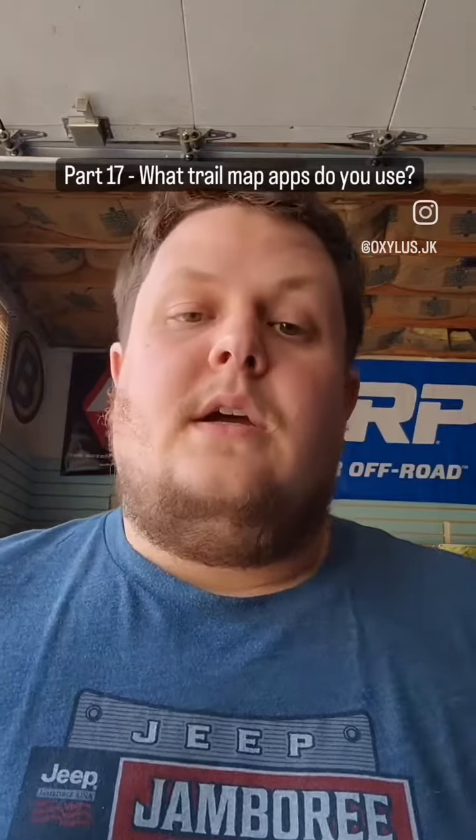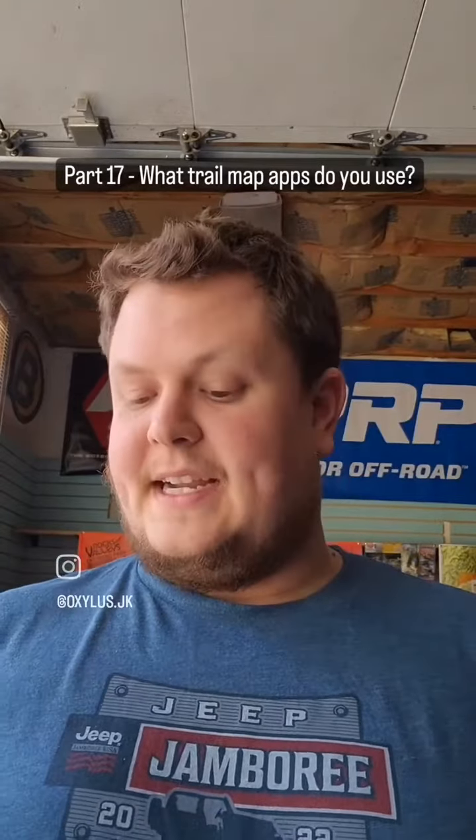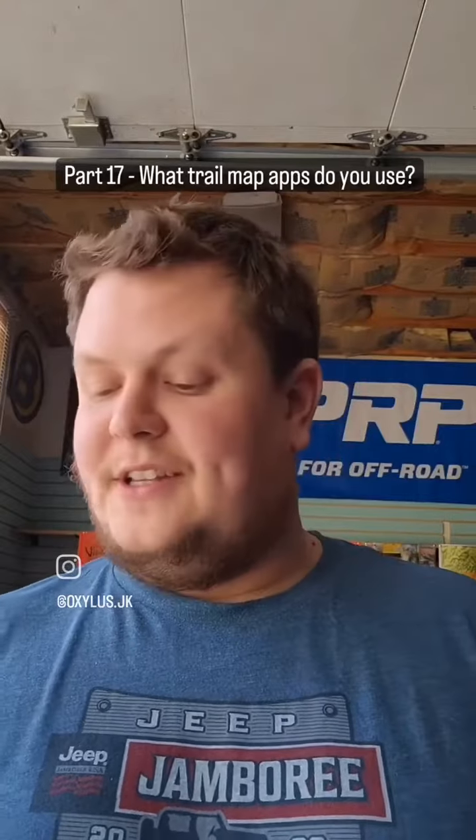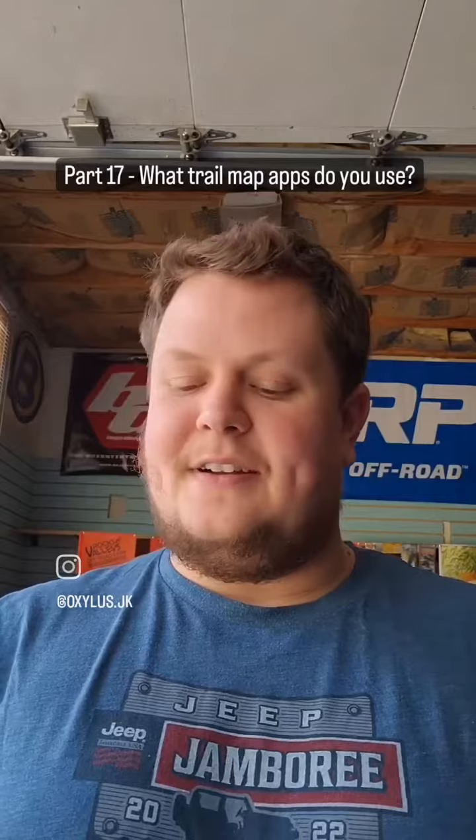From Ben: what trail mapping apps do you use, and which ones do you recommend? So I actually had to look at my phone for this because I got five installed and thought, wow, five is excessive, but I actually use all of these on occasion.